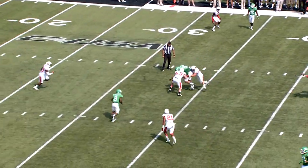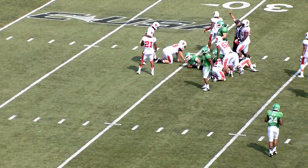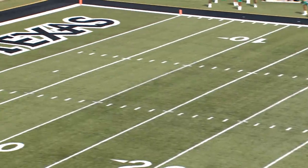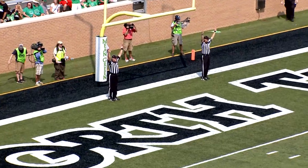Thompson looking to throw again. Over the middle of the field, there's a tight end — Drew Miller. Paul will have some wind behind him. Good snap, placement down, kick on the way, and Paul is good. North Texas is on the board.